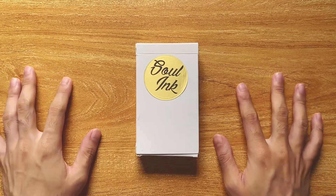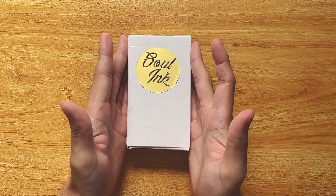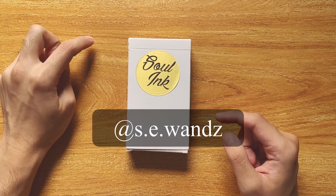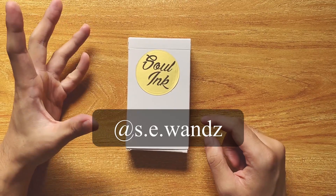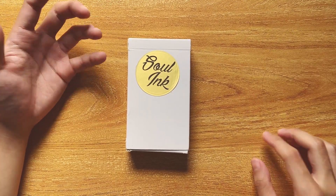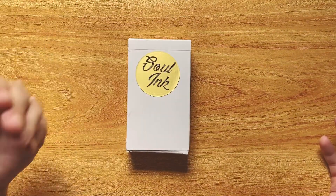Hi my friends, welcome back to my channel. If you're new here, I'm Casper the Boy Diviner and I wanted to do a walkthrough of the Soling Tarot today. I got this deck in a giveaway held by the artist Sarah — I'll put her Instagram handle here, I think it's at s.e.wands. I will also put the link in the description where you can get this deck. I won this deck quite a while ago, but it took a while to get here because of the pandemic, and I actually had to pay for shipping myself. I sent it to my mail forwarder and then had it sent back to me.